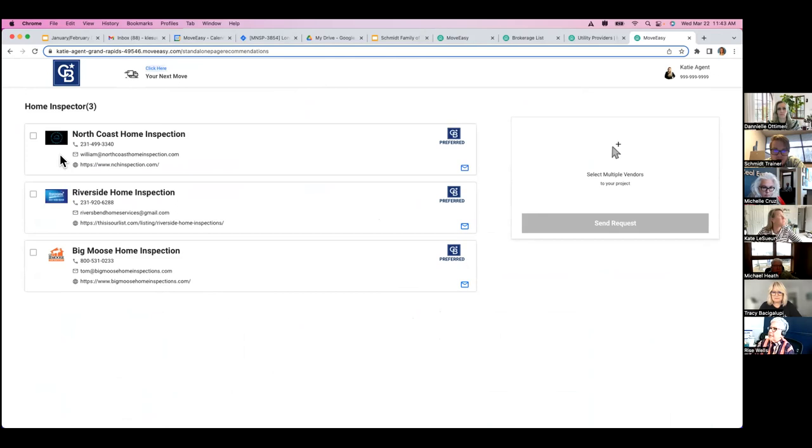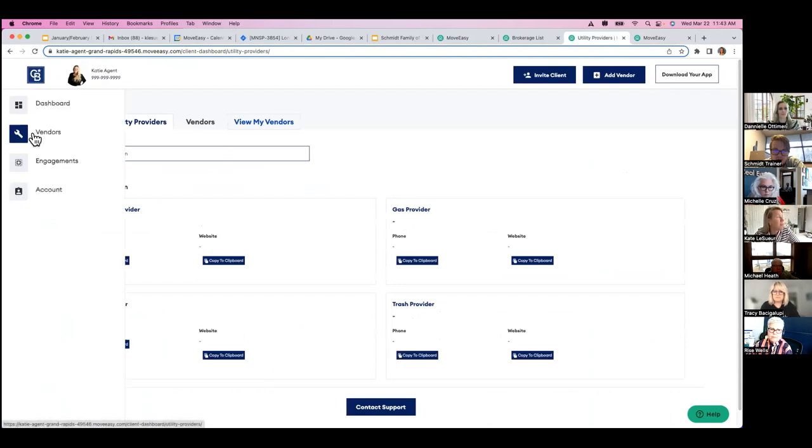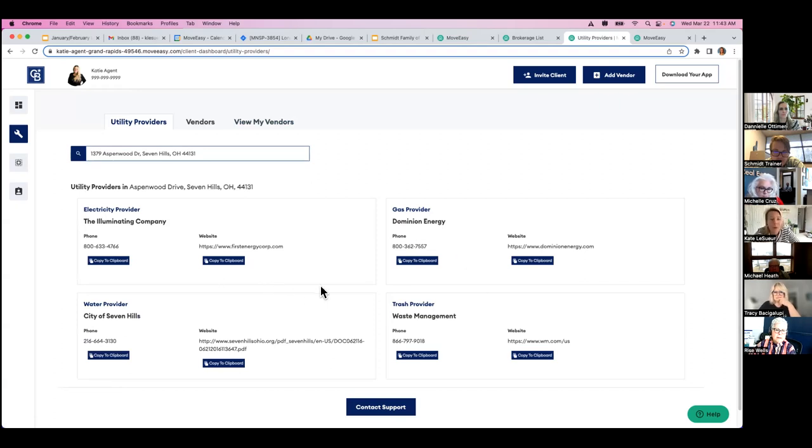You can look up utility providers across the entire United States — so even if a client doesn't live in your footprint, you can send this to everyone in your sphere. You can look up those different utilities anywhere in the country, pull all that information, and send it to your client who has moved out of your market area, or look it up and give it to them so they know what great service you've provided.